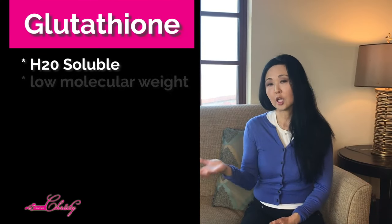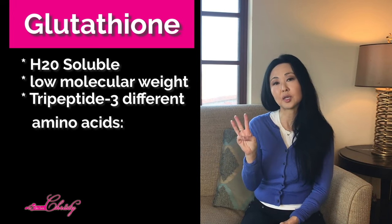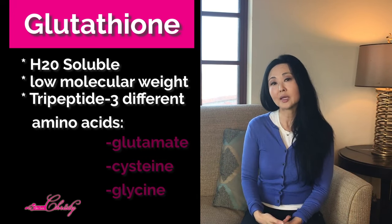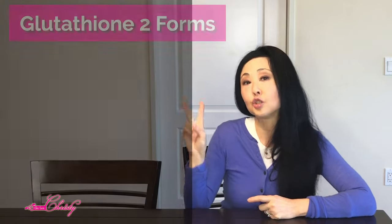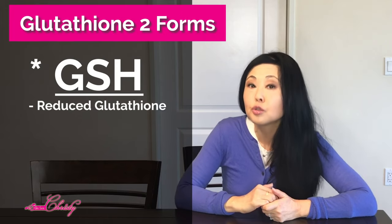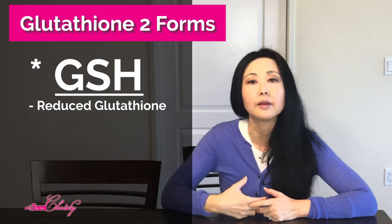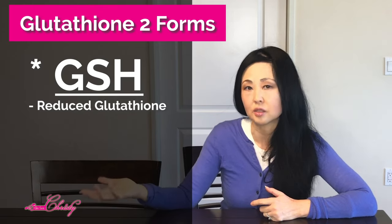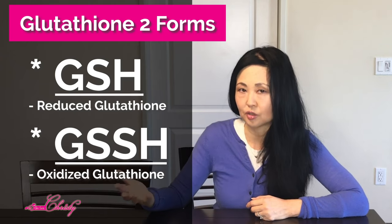Glutathione is water-soluble, low molecular weight, and consists of a tripeptide of 3 amino acids: Glutamate, Cysteine, and Glycine. It is found in two forms — the first is GSH, or Reduced Glutathione, found in 98–99% of healthy cells in the body, and GSSG is the Oxidized Glutathione.